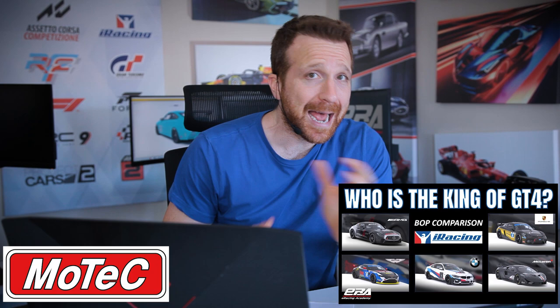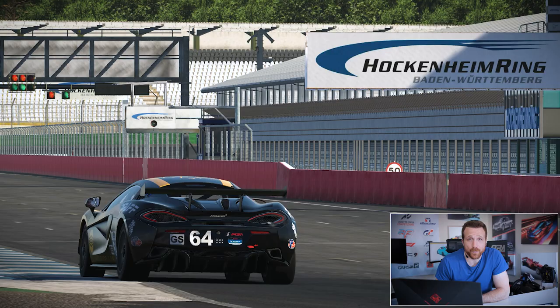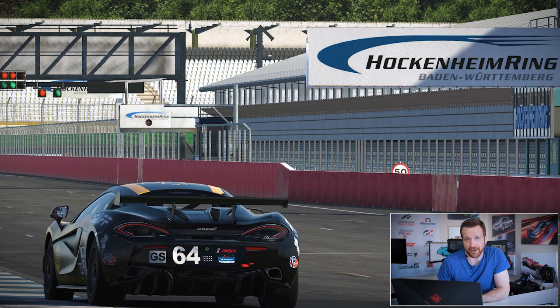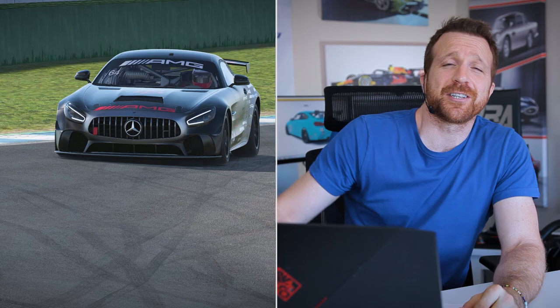Hi there, this is Jason from eRacing Academy and today I'm going to be doing an analysis on the BOP and handling physics characteristics of all the GT4 cars in iRacing. The GT4 category has been very popular in recent years and as someone who's racing in the European GT4 Championship, I'm really interested in trying all the other manufacturers other than BMW on the iRacing platform.